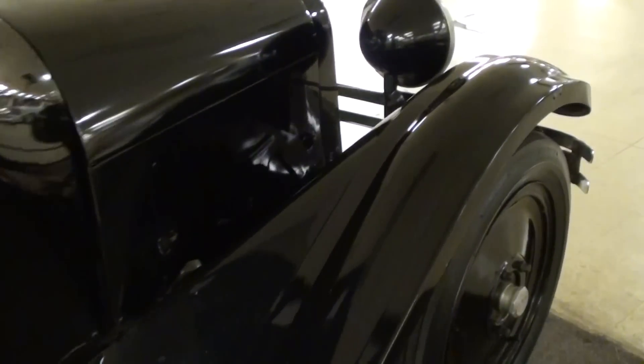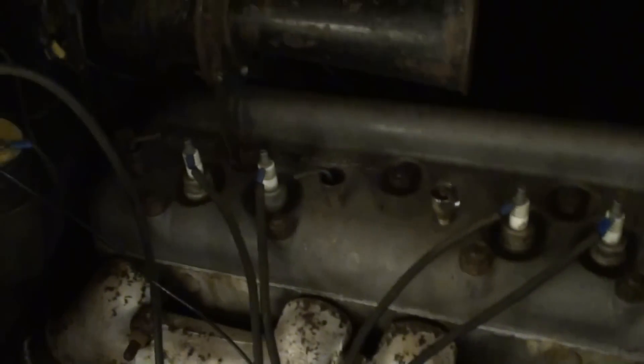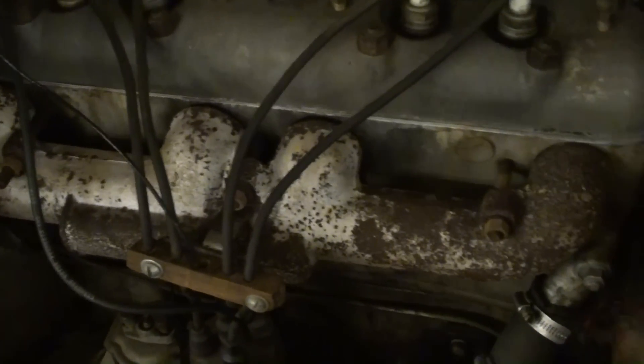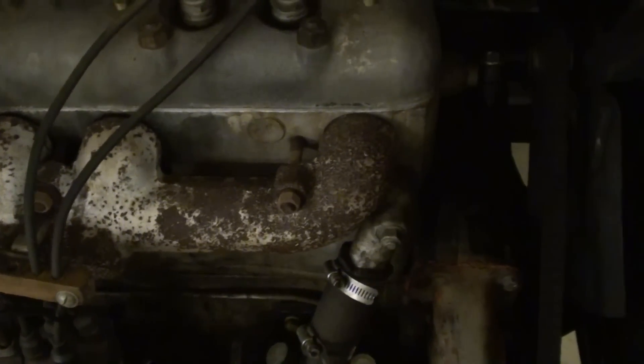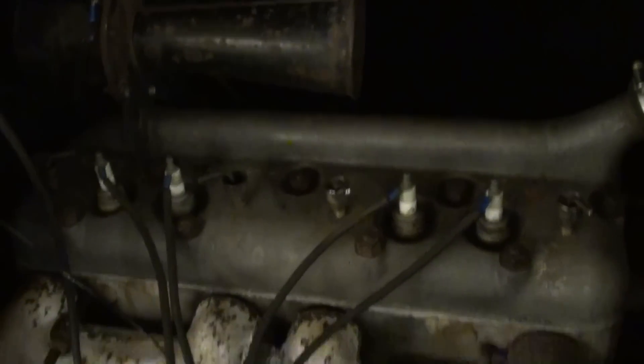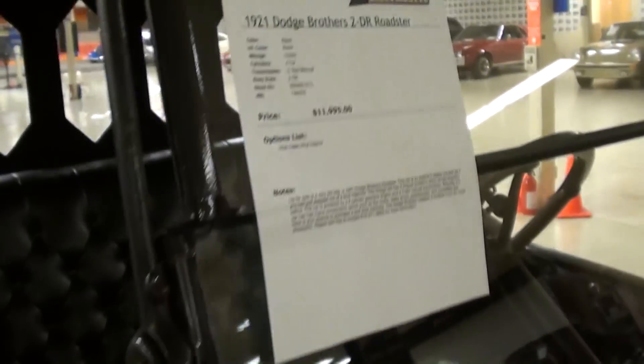Pretty nice looking car — it's still powered by a four-cylinder and it's in nice running condition. You can see the big Goggle horn up top here. You could paint it up and detail it to make it showroom perfect, but they chose to kind of leave it looking more original, which is very nice. It runs and drives good, so pretty cool.